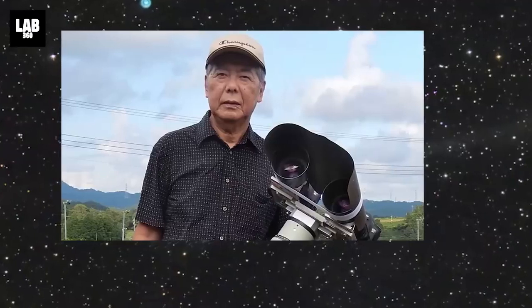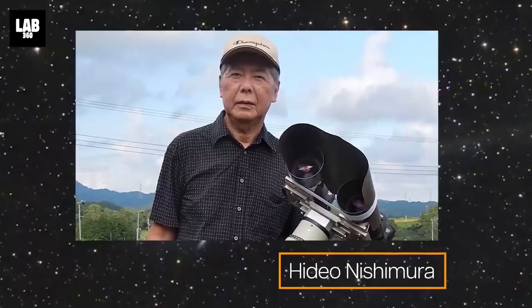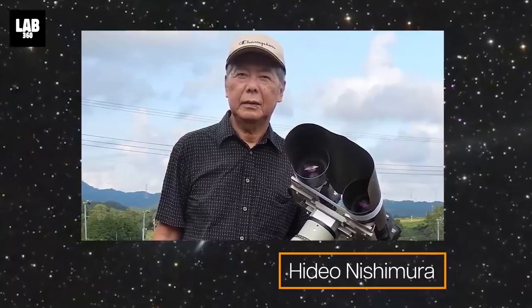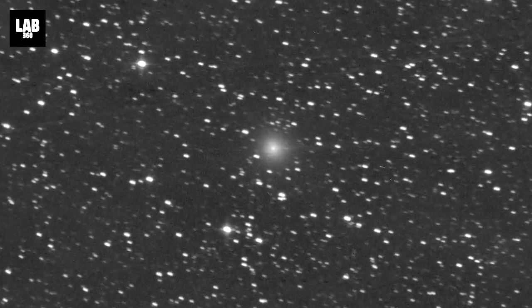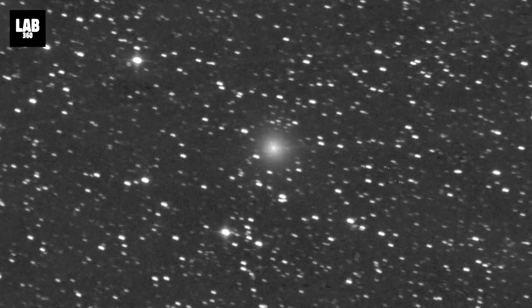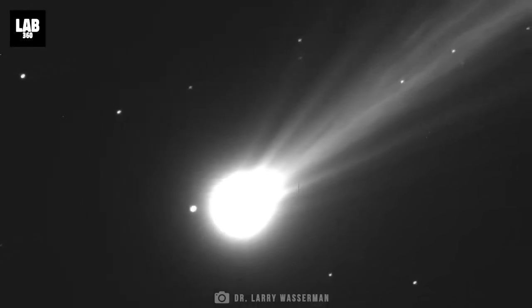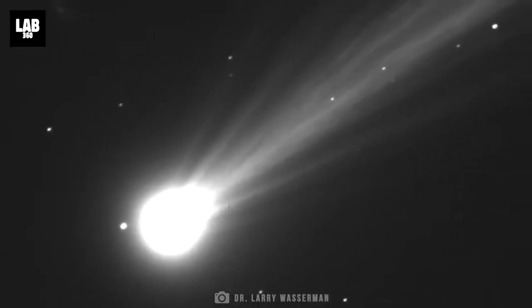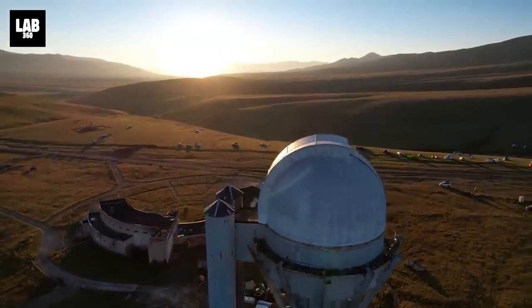On August 12th, an amateur Japanese astronomer Hideo Nishimura first captured this comet with a standard digital camera. Hence the name Comet Nishimura, and just FYI, this is Hideo Nishimura's third comet discovered. What's cool is that Nishimura captured the comet first as it was entering the orbit of Earth, even before automated survey facilities like ATLAS or ZTF.